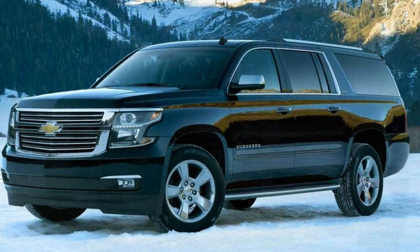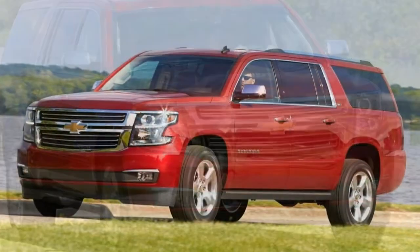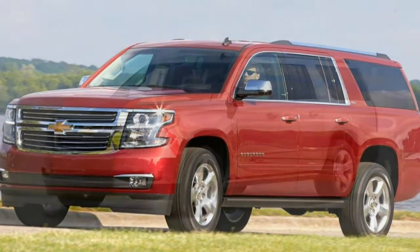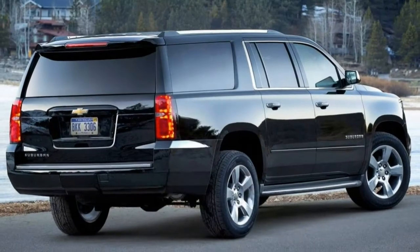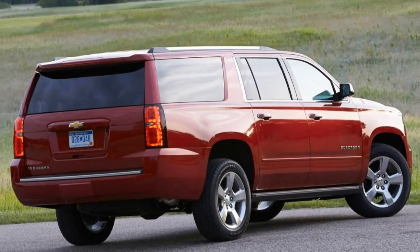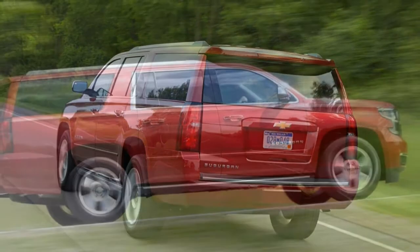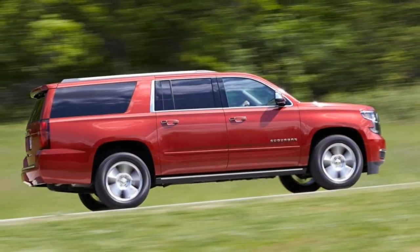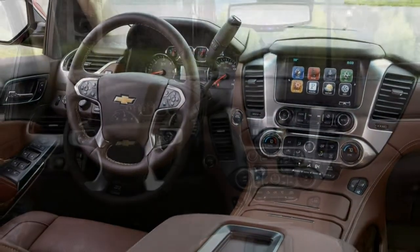Steering effort is predictable but feels overly light and doesn't offer much feedback. While the Suburban's reactions are a bit slow, you can guide it down most roads with confidence. Handling: there's no getting around just how big and heavy this Suburban is, but the chassis maintains composure right up to the limit. The all-terrain tires, standard on the Z71, can't be expected to do much more with such a heavy SUV.